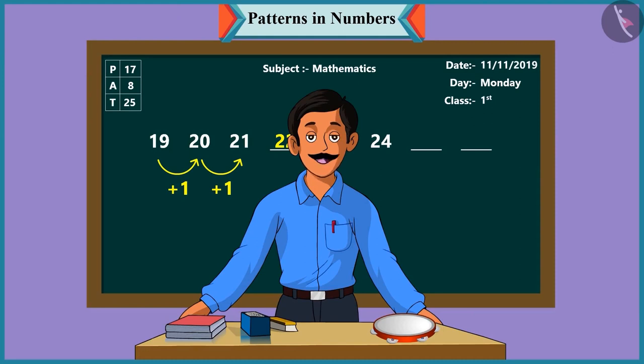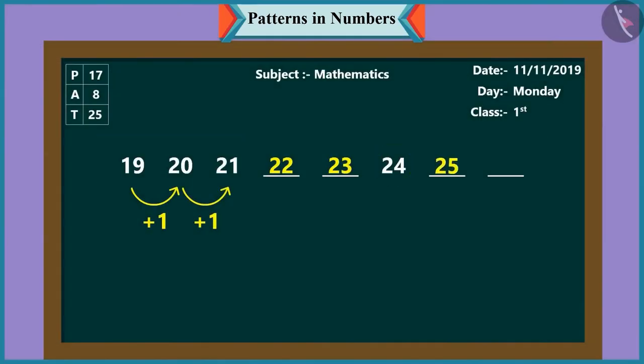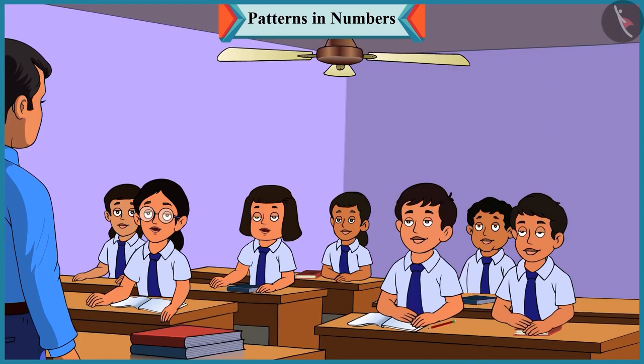Come, Pinky, now it's your turn. You take this pattern forward. In this pattern, after twenty-four comes twenty-five and after twenty-five comes twenty-six. Very good, Pinky. So children, are you having fun playing this pattern game of numbers? Yes, sir. It is a lot of fun.